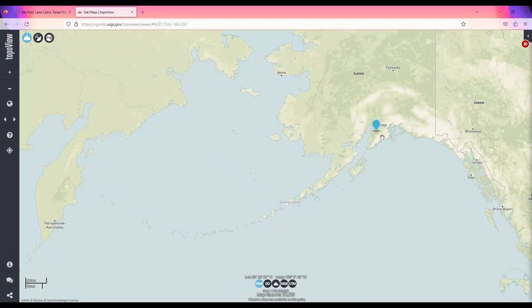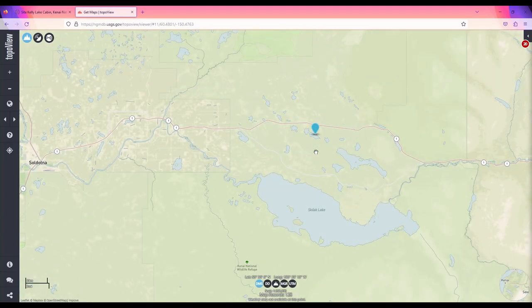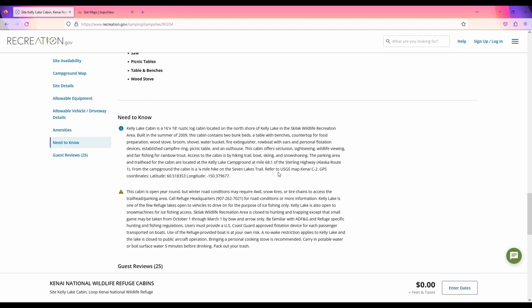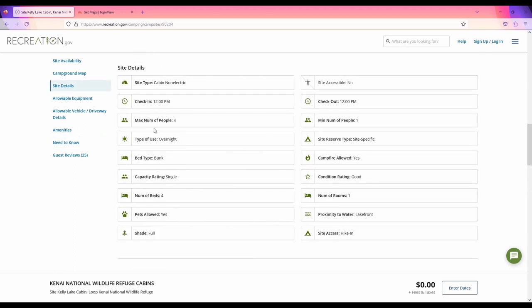Number 10 on our list is Kelly Lake Cabin on the Kenai Peninsula, located close to Soldotna. This is a newer cabin — it was built in the summer of 2009. It requires about a quarter-mile hike on the Seven Lakes Trail. It has really good reviews, will sleep four people, and does come with a boat.